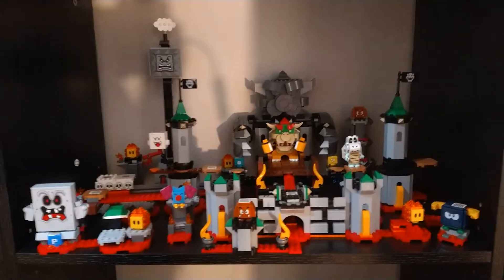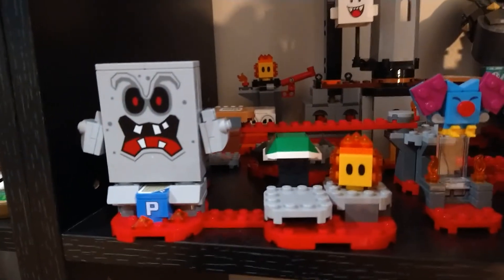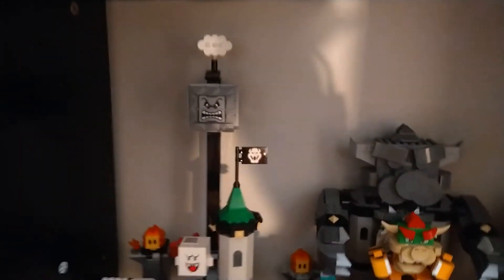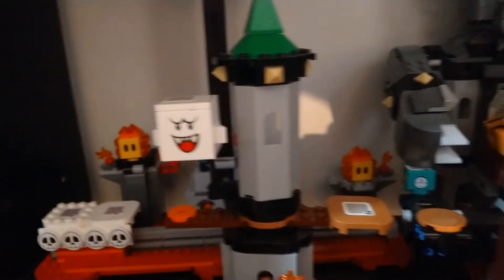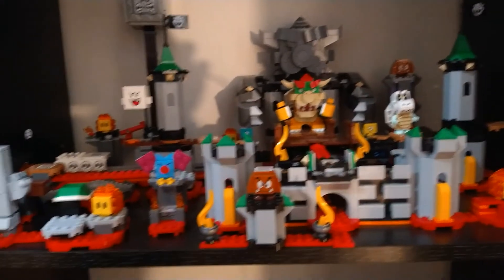Then we have the castle level — Bowser's Castle. Here's the Whomp, and I've got another Whomp back there. This was the only shelf I could really put it on. I wanted to put this theme up higher, but I would have had to move the shelves, and since all the shelves are the exact same height I didn't want to change it. I've got the little bone train back there, a Boo, and Bowser himself. Yeah, that's a really cool one back there.